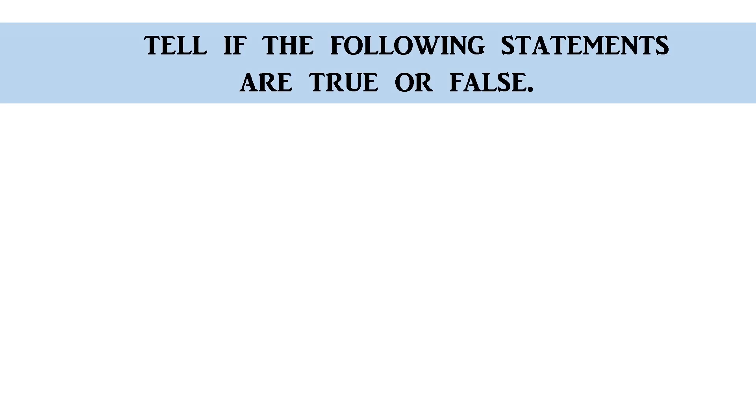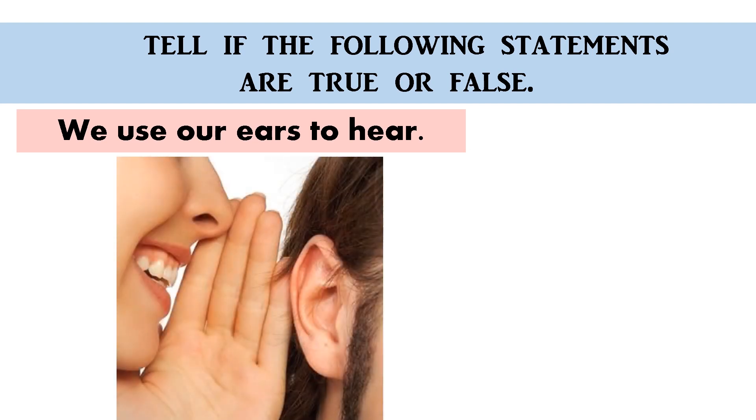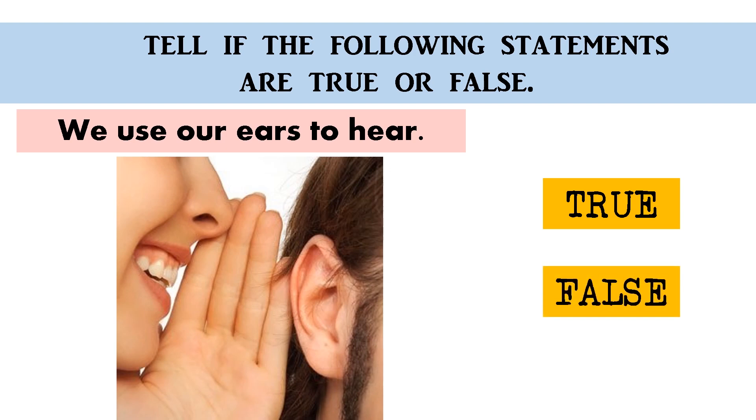Tell me if the following statements are true or false. We use our ears to hear — true or false? The correct answer is true. Great job!